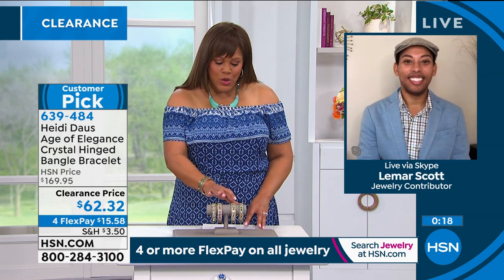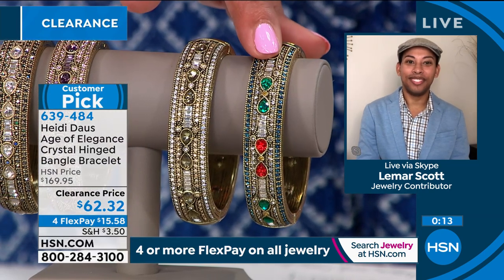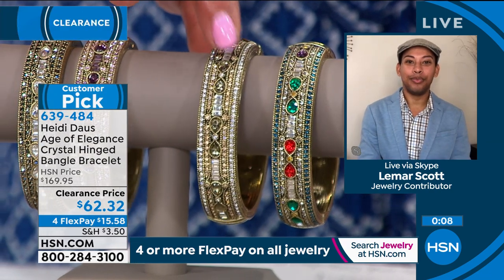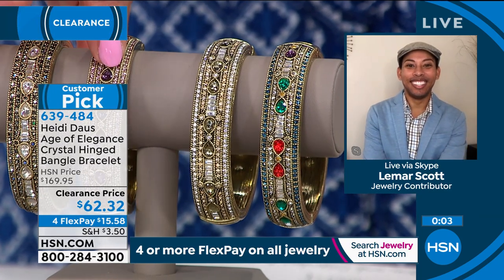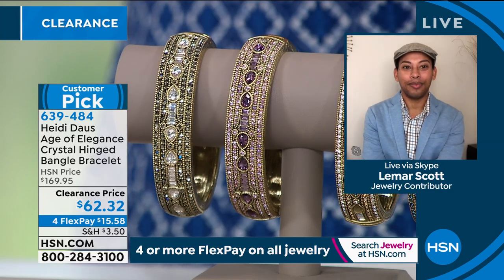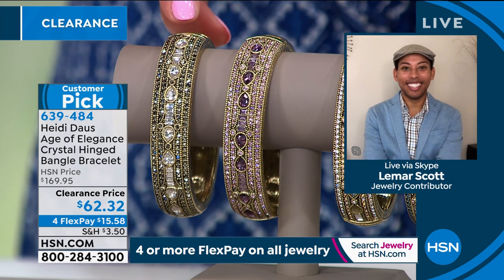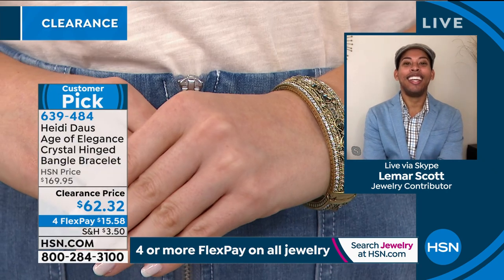You can glam it up or wear it on the weekends with a t-shirt and jeans. You pick one: you have this beautiful multi, then this gorgeous smoky quartz, then light amethyst, and then hematite clear. I have a set on that you get two bracelets — but this one is a little bit bigger, and it normally is $169 for one. We have it for $62 today. If you want the beautiful hinged look — so simple, so easy to put on — it's $15 to get this home. Huge customer pick.